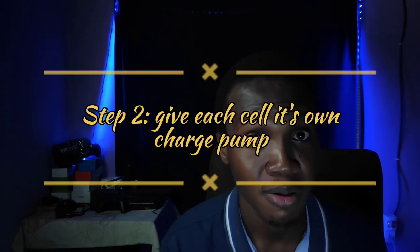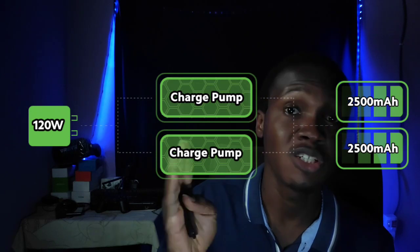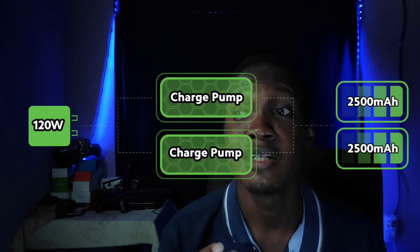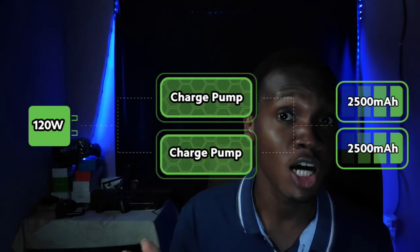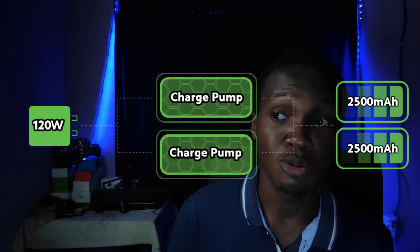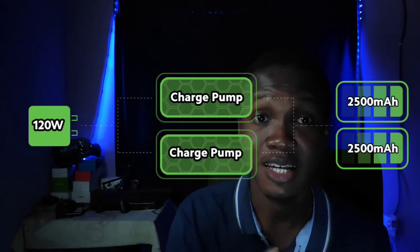The second thing they did was give each cell its own charge pump. A charge pump is a type of DC-to-DC converter that uses capacitors to raise or lower the voltage. So after splitting the battery into two units, they gave each cell its own charge pump and drove the voltage up, taking advantage of the rapid phase to charge the battery faster — which was very intelligent.